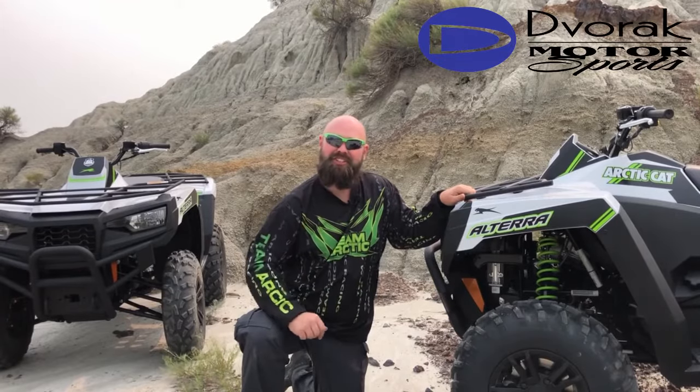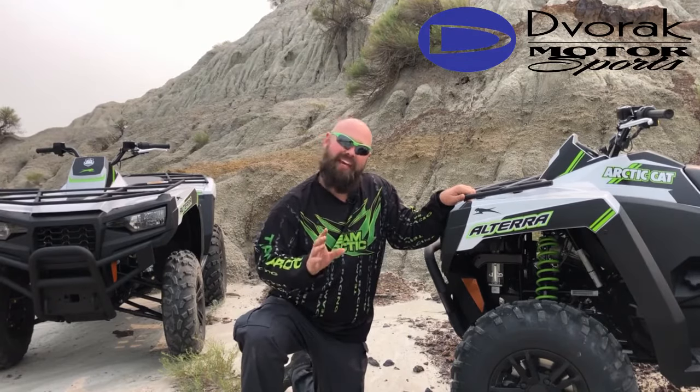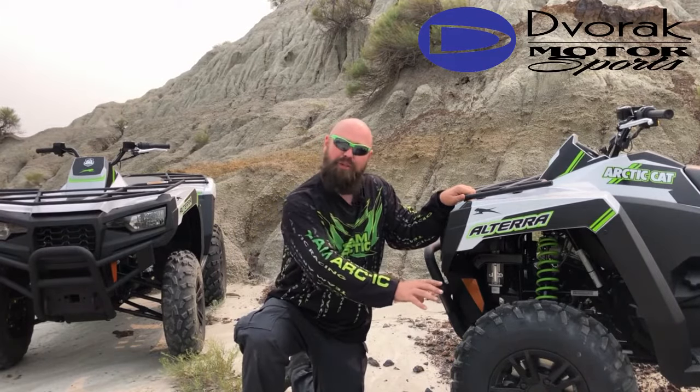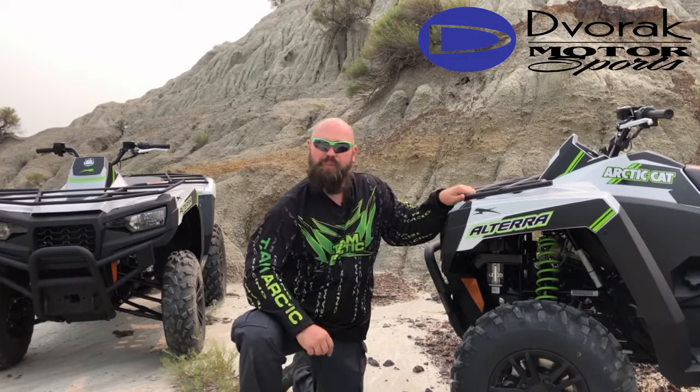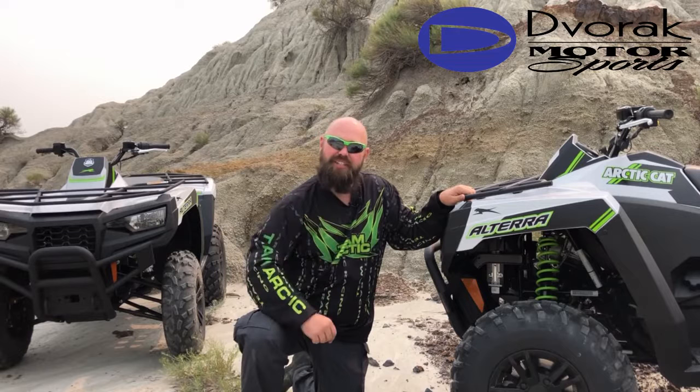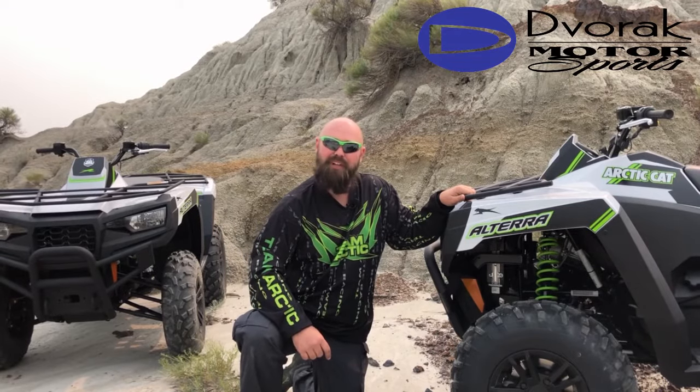Standard across the entire 600 lineup, you get power steering on all models. On the XT you're going to find aluminum wheels, the brush guard in the front, color match coil springs, and a redesigned suspension package that gives you a much smoother ride.